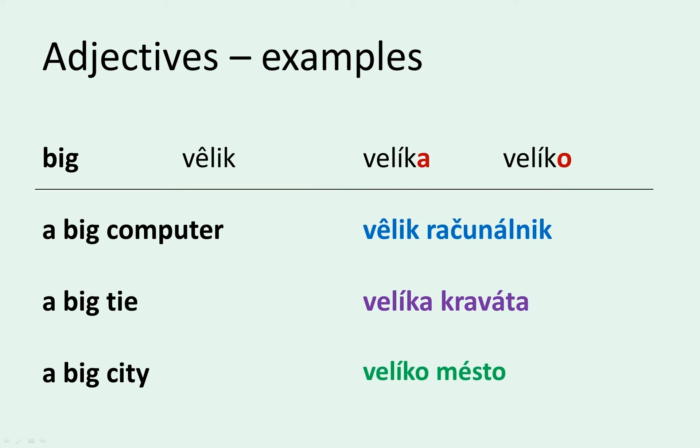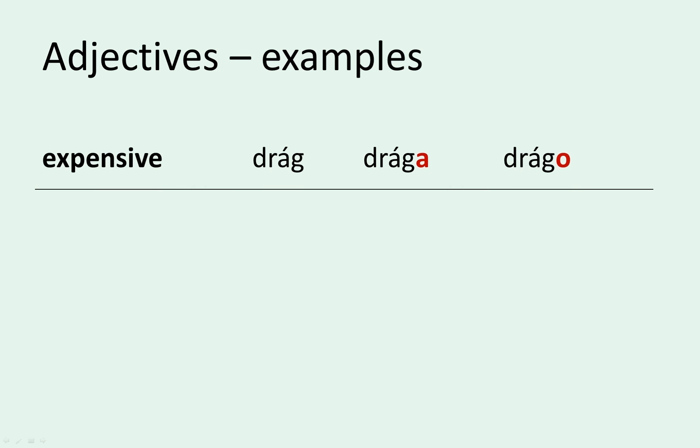I do suggest, however, that you always repeat things verbally, even if you're just practicing by writing or memorizing new vocabulary. That's where the diacritics come in handy. If you don't know what I mean by diacritics, watch the lesson on the alphabet. We follow the same rule with the adjective 'expensive', or drag. Draga is feminine, and drago is neuter.